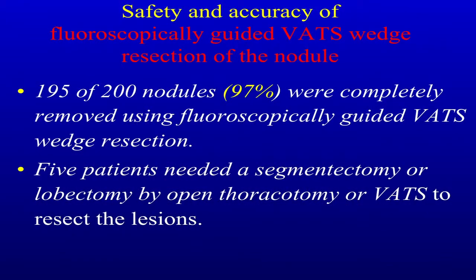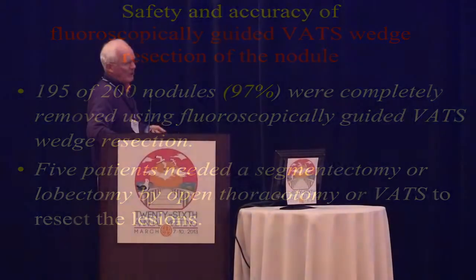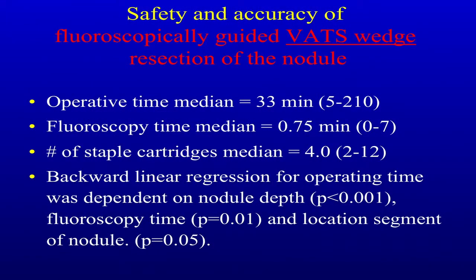How effective was this in getting the lesion out? In 97% of cases, we completely removed the coil and the nodule using a VATS wedge resection. Five patients needed a segmentectomy or lobectomy by open thoracotomy or VATS because we just couldn't safely get around the nodule with the stapler. Operative time for the wedge was about half an hour, fluoroscopy time was 45 seconds, and four staple cartridges were used for excision. Linear regression showed operating time was dependent on nodule depth, fluoroscopy time, and location of the nodule's segment. You get to learn anatomy very well using this technique.